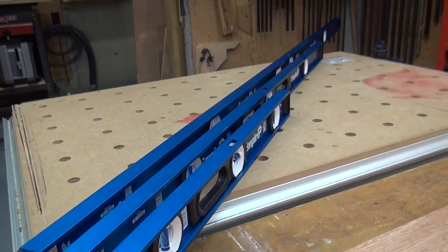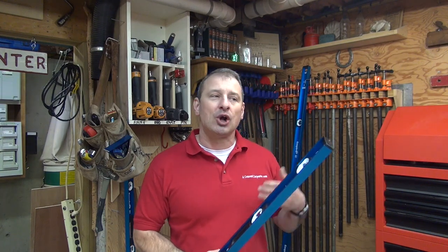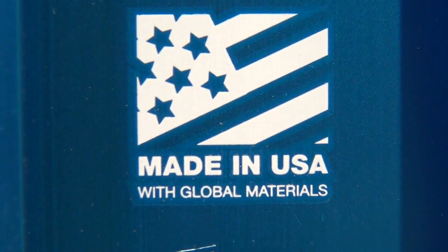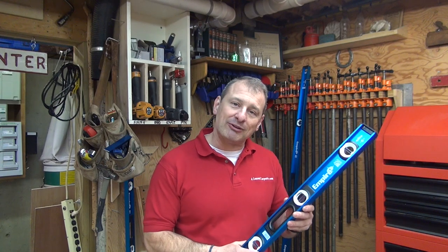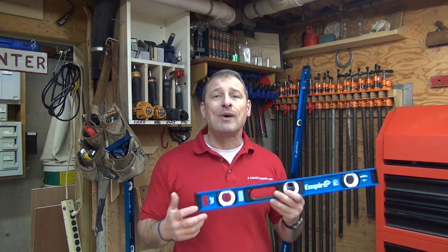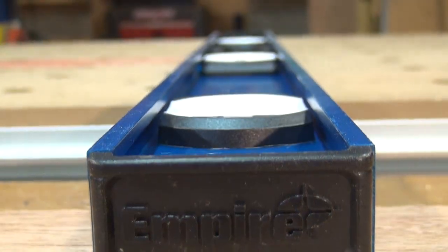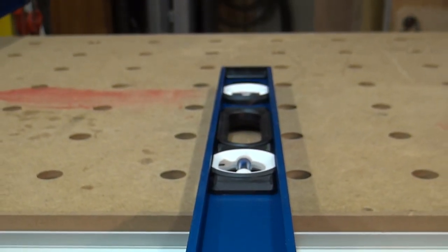Three sizes: 24, 48, and 72 inches. Empire has been around for almost 100 years and has been a leader in innovation with levels and layout tools, earning our trust, loyalty, and respect. They make this in the United States with global materials. It's accurate, durable, and has great visibility. They use high-quality blue-colored aluminum for their I-beam. The levels are equipped with impact-resistant end caps. The construction is nearly flawless — beautifully machined and well done.